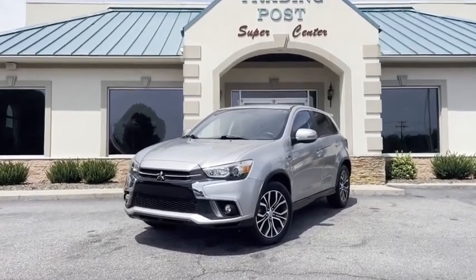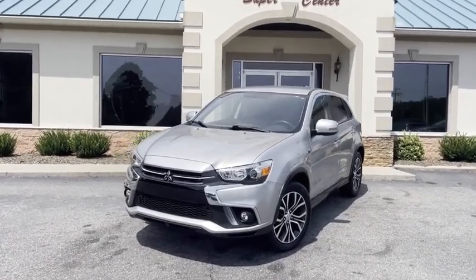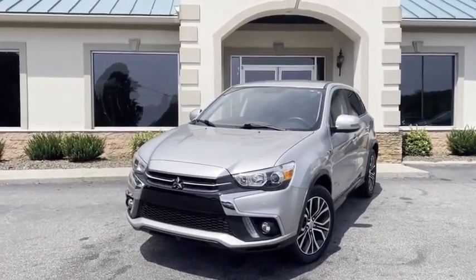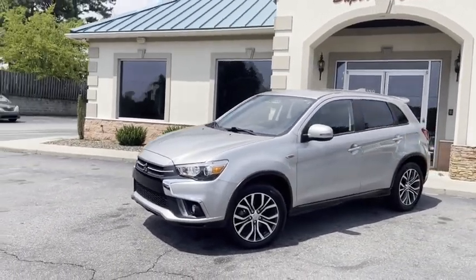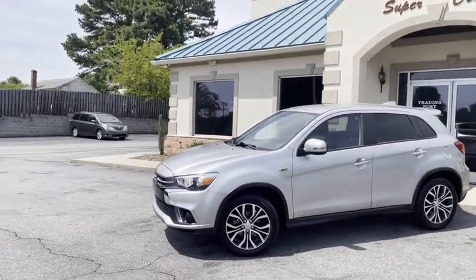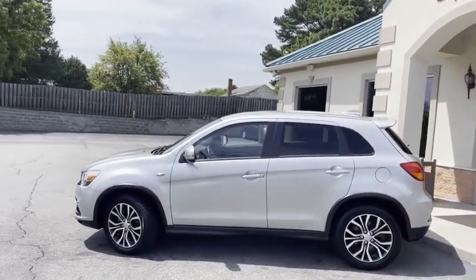Check out what we just traded for right here at the Trading Post — a like-new 2018 Outlander Sport, 2.4 liter, 27 miles per gallon. That's awesome for a little SUV. 18 inch alloy wheels, and this has the SE Sport package.